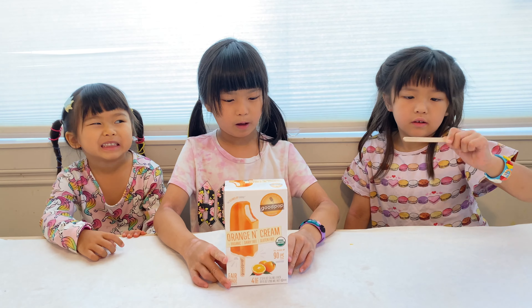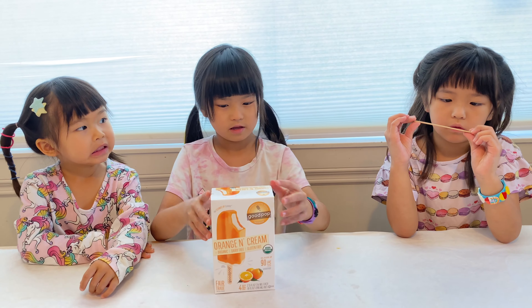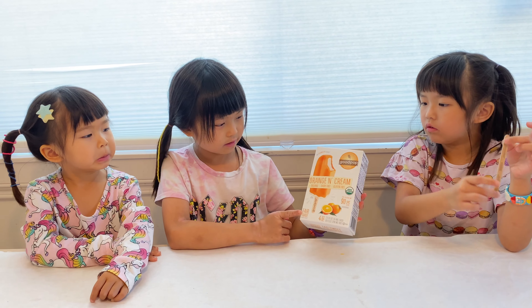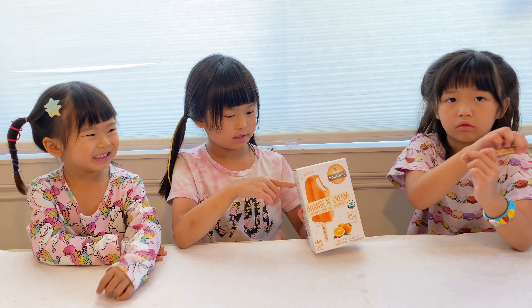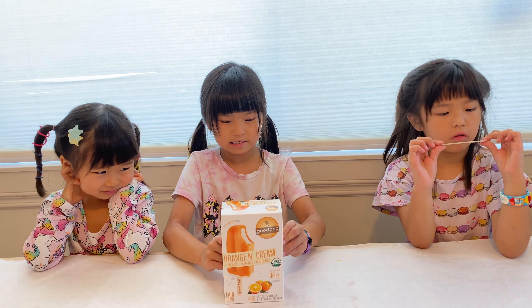Hi! Today we've got an orange and green popsicle from Amazon Whole Foods. We ate this one before and it's really good. We're going to taste it again for you and tell you how they taste and how they're different from last time.